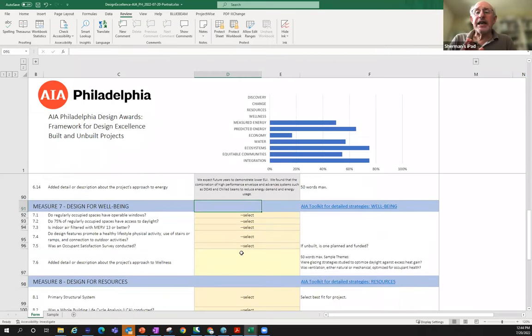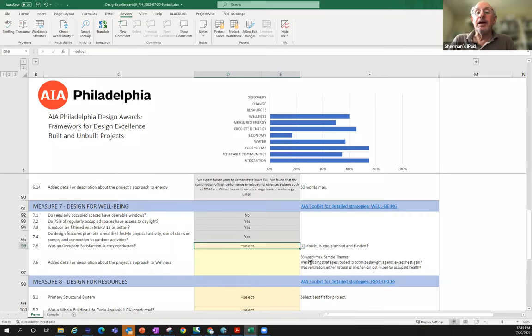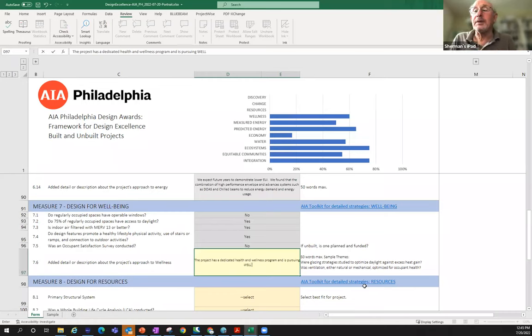Measure Seven is Design for Well-Being. Basic questions include: do you have operable windows for ventilation? Is there access to daylight in at least three-quarters of regular spaces? Is the indoor air filtered with MERV 13? Does it promote healthy physical activity — open stairways, ramps? Did you do a satisfaction survey on temperature, thermal control, comfort? The narrative section allows expansion on additional topics like indoor air quality.